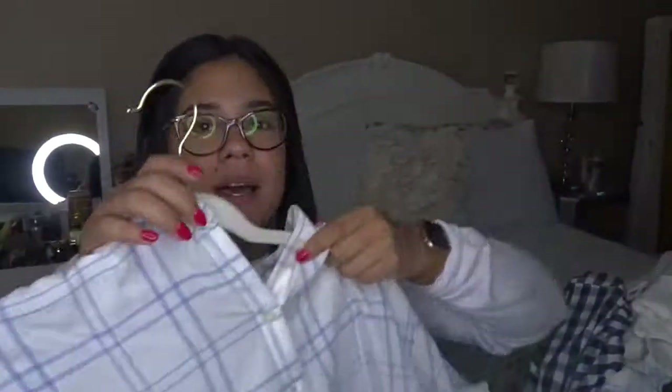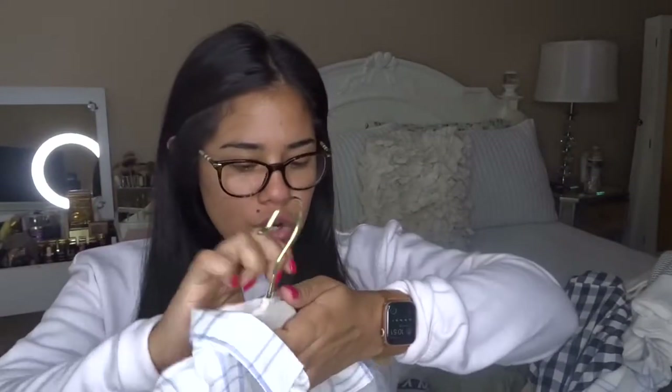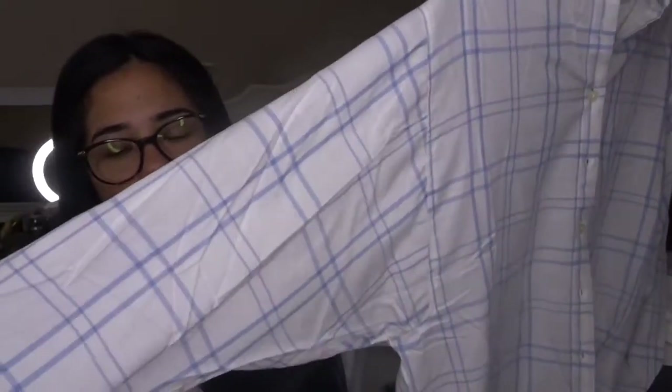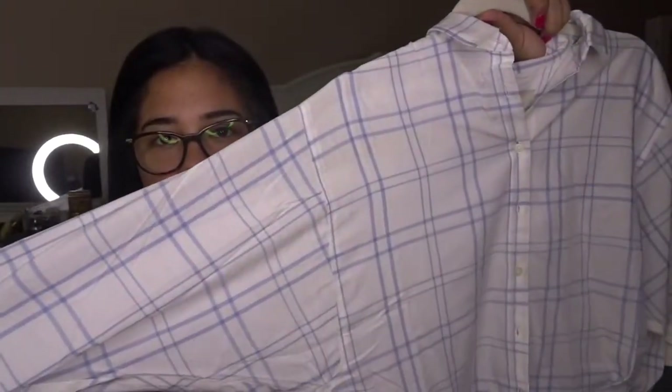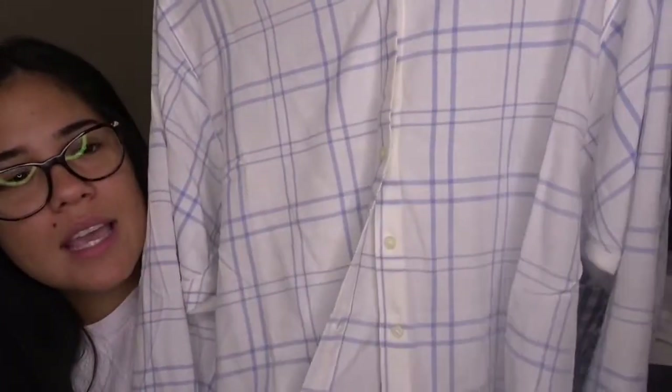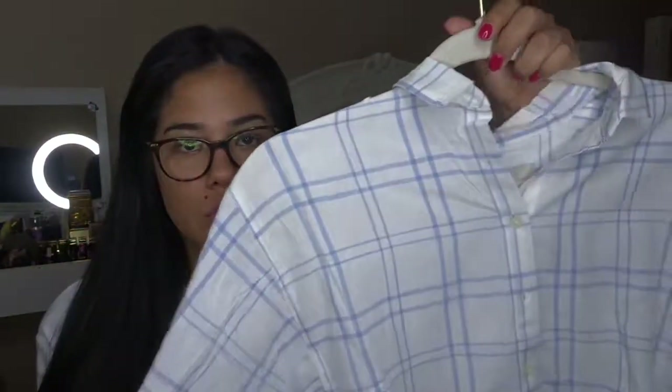So I got this button-down shirt — the material is so thin, which I love. The arms are kind of like bat-wing style, really thin and cozy. I love the color. I feel like this is something I could wear now in August and also into the fall. It's so thin and super cute.